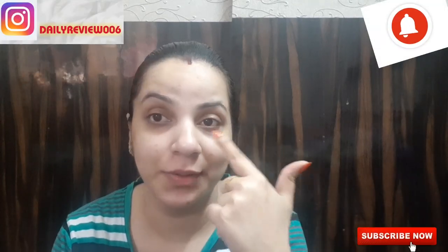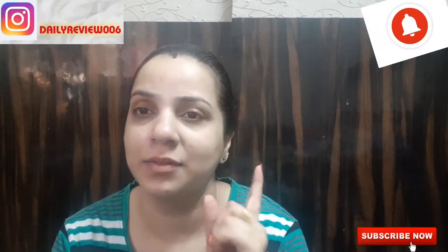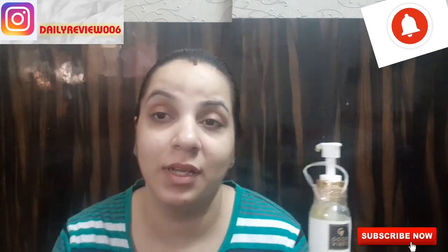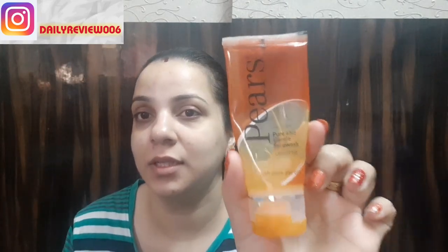Hello everyone, my name is Minnie and I welcome you all to my channel Daily Review. Today I am sharing my morning skin routine. I have Good Wipes Papaya Brightening Face Wash, Pierce Face Wash, and Biotique Advanced Fairness Face Wash — three face washes which I currently have.